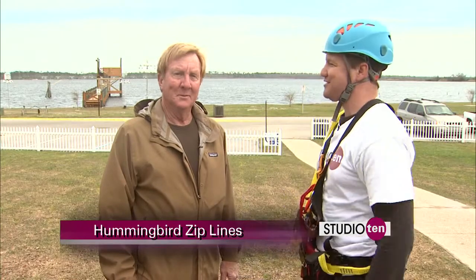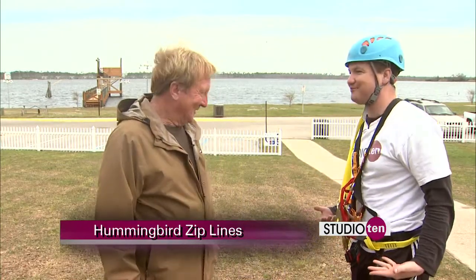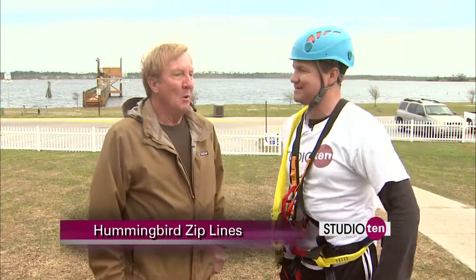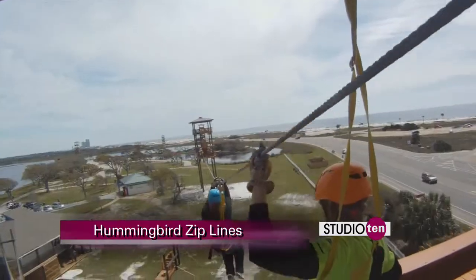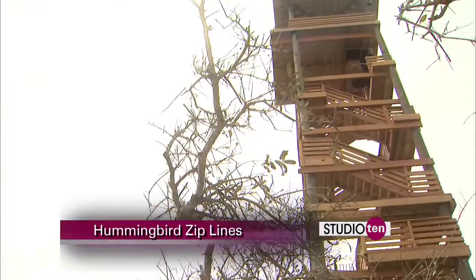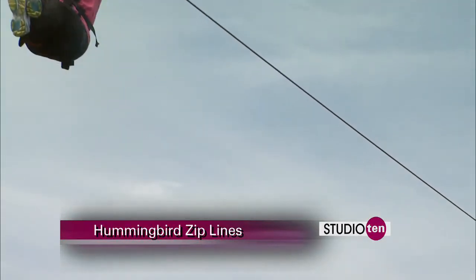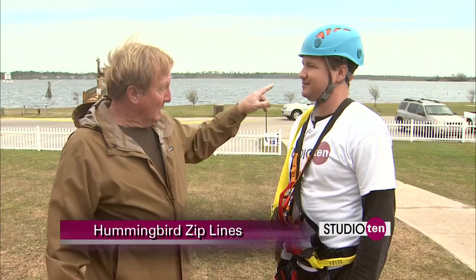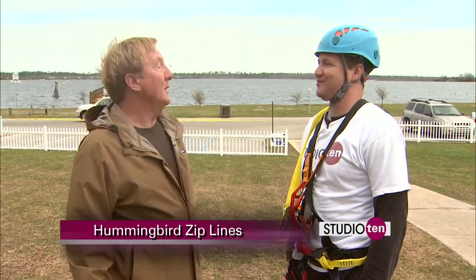This is Tom. Tom, how are you doing this morning? Great, couldn't be better. Excited to do this — I'm all geared up and ready to go. Tell us what we're talking about here today. Well, we're going to take you to ground school and teach you how to zip, and then we're going to put you on the course. It's about a mile long, has seven towers, and you'll zip on six different ziplines over a mile long. Your last zipline is over a quarter of a mile long and goes over Lake Shelby water the entire length.